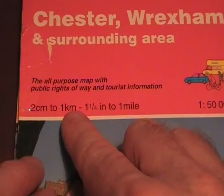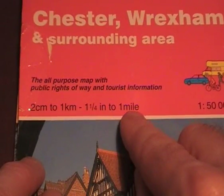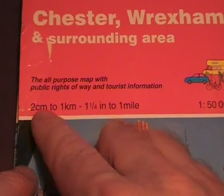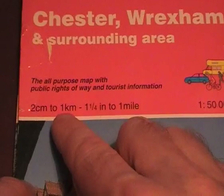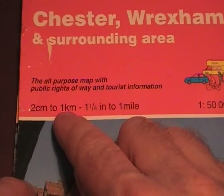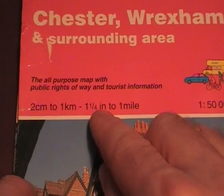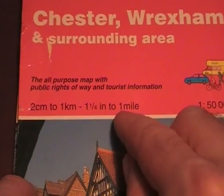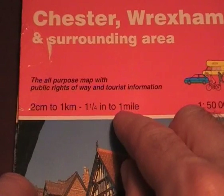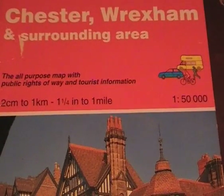One and a quarter inches to one mile — and what that means again is two centimeters measured on the map is equivalent to one kilometer in real distance, or one and a quarter inches measured on the map is equivalent to one mile in real distance. And that's the two Ordnance Survey map scales.